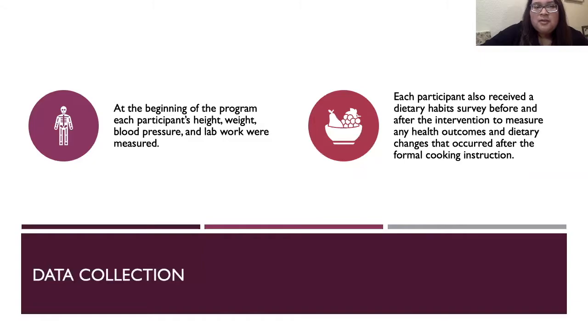At the beginning of the program, each participant's height, weight, blood pressure, and lab work are measured. Laboratory work includes their cholesterol levels, and each participant also received a dietary habit survey.